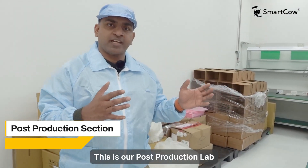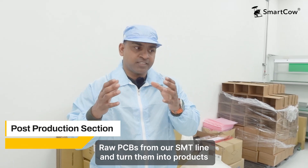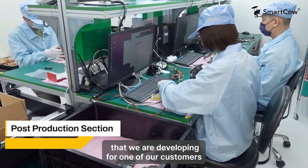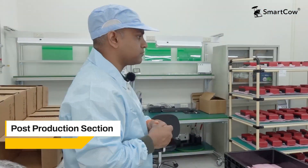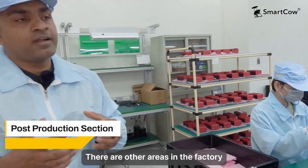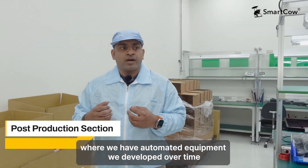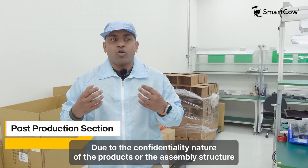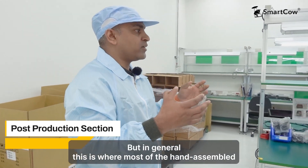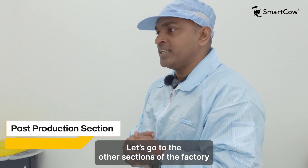This is our post-production lab. This is where we take the raw PCBs from our SMT line and turn them into products. These are some of the Uranus platforms that we are developing for one of our customers, and this is our assembly line. There are other areas in the factory where we have automated equipment developed over time. Due to the confidential nature of the products, we cannot go through them, but in general this is where most of the hand-assembled products are done.